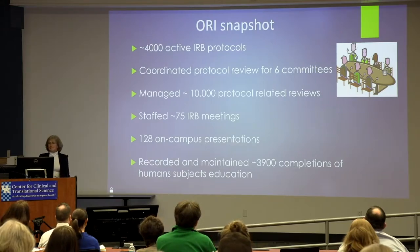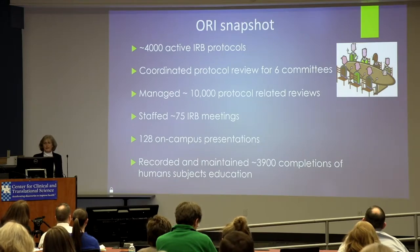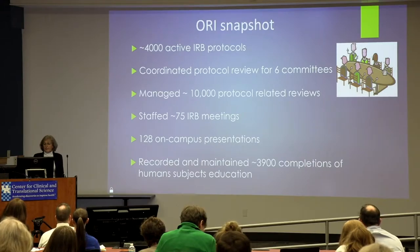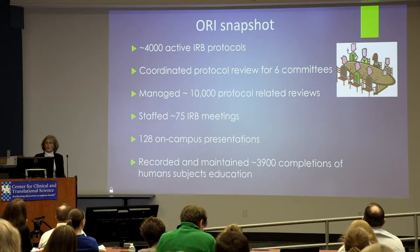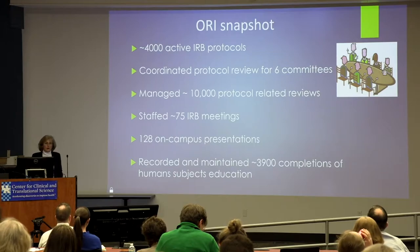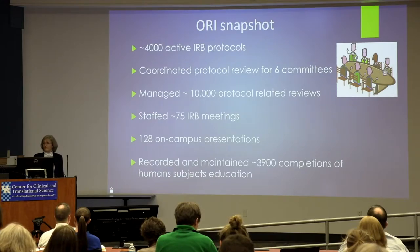You keep us busy. We have about 4,000 active protocols in our system. That includes anything from full review to main IPRB protocols to expedited and exempt protocols. We have six committees that we manage: four medical institutional reviews, one non-medical, and then a radioactive drug research committee that meets as necessary. You have kept us hopping with roughly 10,000 protocol-related reviews — modifications, unanticipated problems, adverse events, and so on.